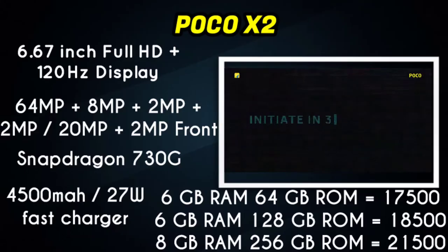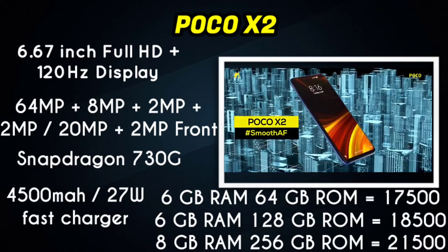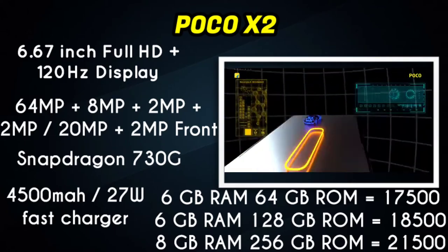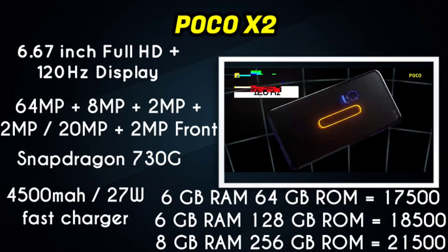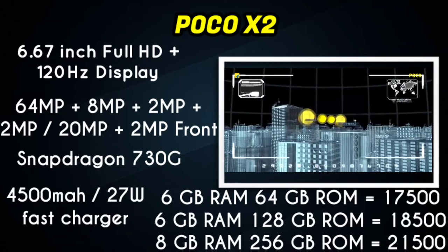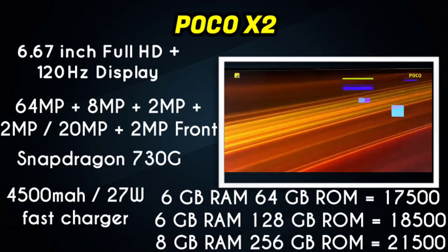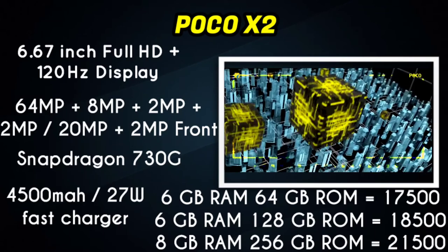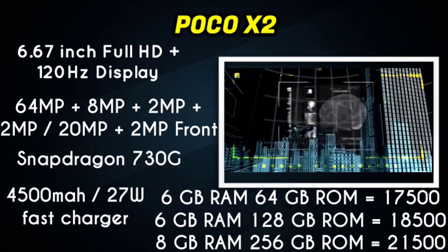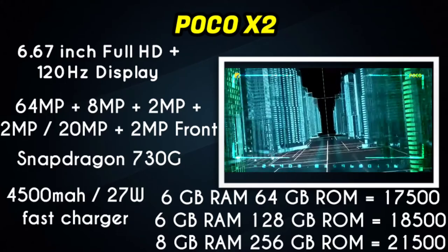Next in our list is the POCO X2. It features a Full HD Plus display with a 120Hz refresh rate. It has a quad camera setup with a 64MP main camera. It also supports 27W fast charging.